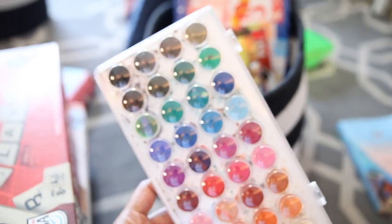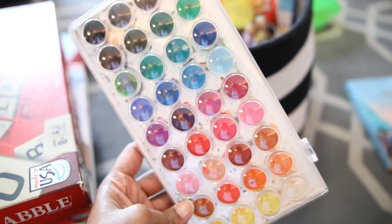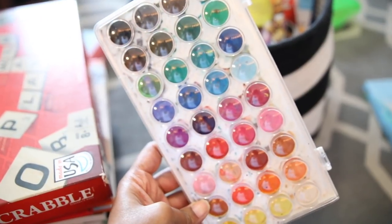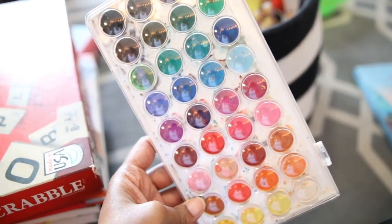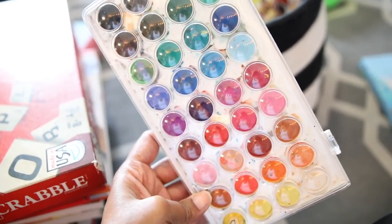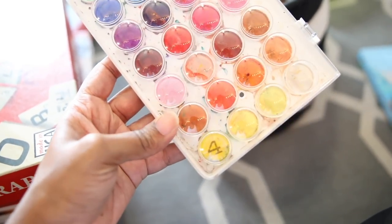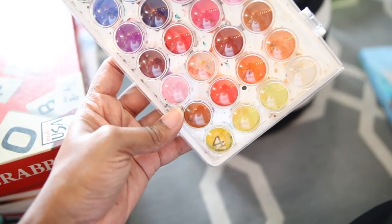They have their watercolor palettes, and they can create a piece of artwork on their own — whatever they're led to do — or they can use the dot-to-dot or coloring pages that are also inside of their baskets. If they add watercolor to the coloring pages or dot-to-dot pages, they get an additional four tokens for doing so.